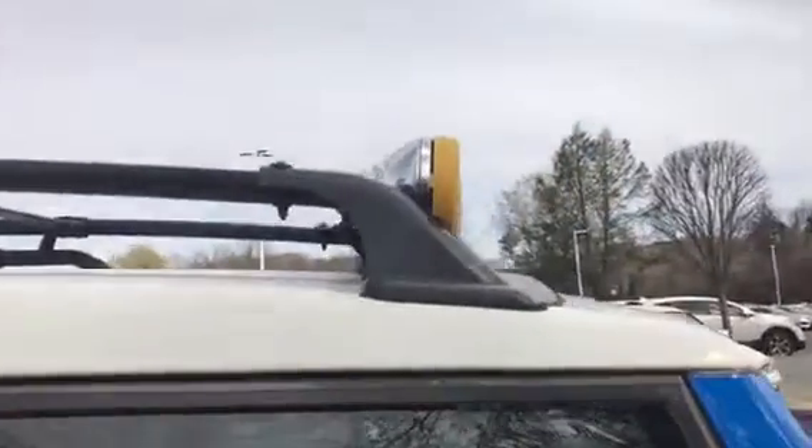It's in really nice condition. It has sidesteps, a roof rack, and fog lights.